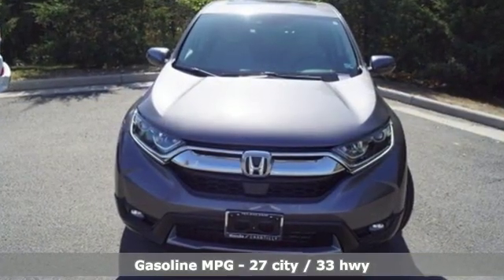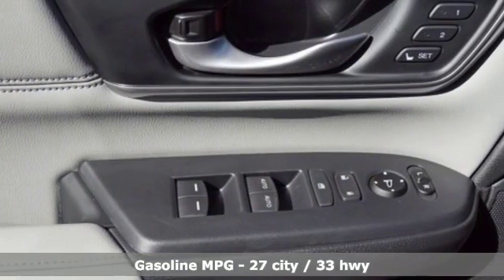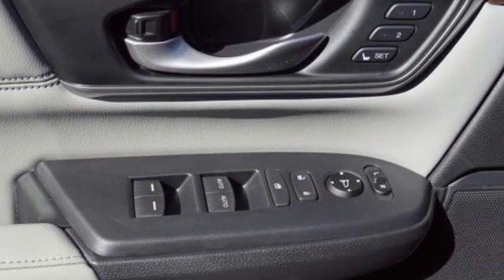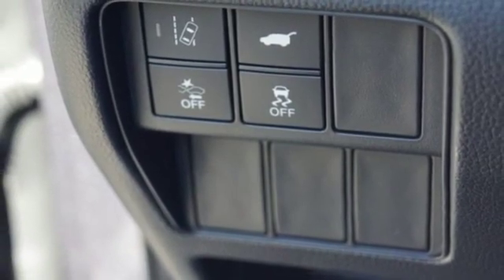Streaming audio. Power heated mirrors. Front heated leather bucket seats. Auto dimming rear view mirror. Doors and push button start proximity key. Dual zone climate control.